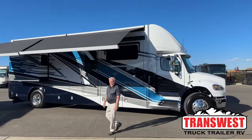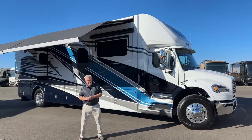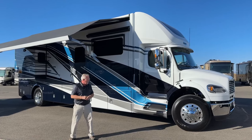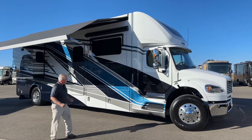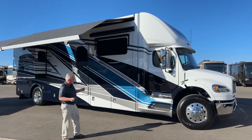Good morning everybody. Welcome back once again to Transwest Truck Trailer RV. My name's Mark Love, and today I'm going to be showing you a brand new Newmar. This is a 3727 model, 2024, and I actually love this color. This is the Gotham exterior — I always go for good-looking blue.